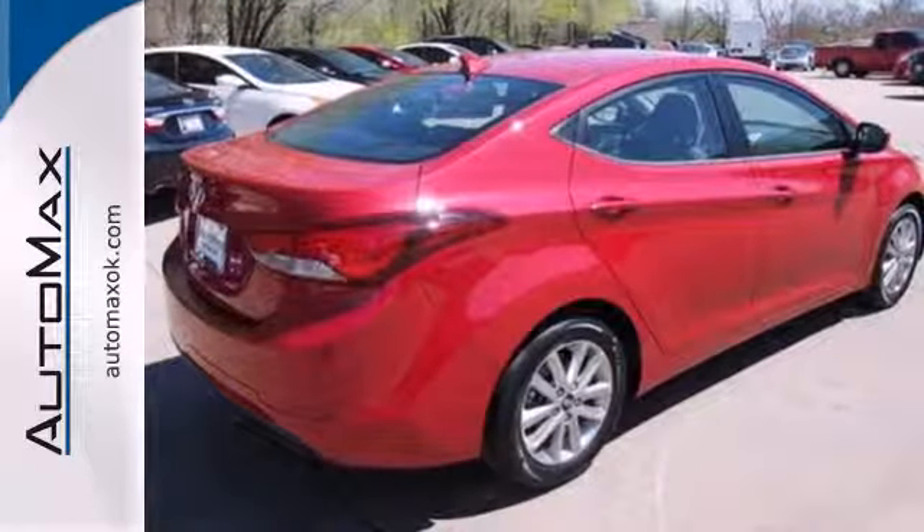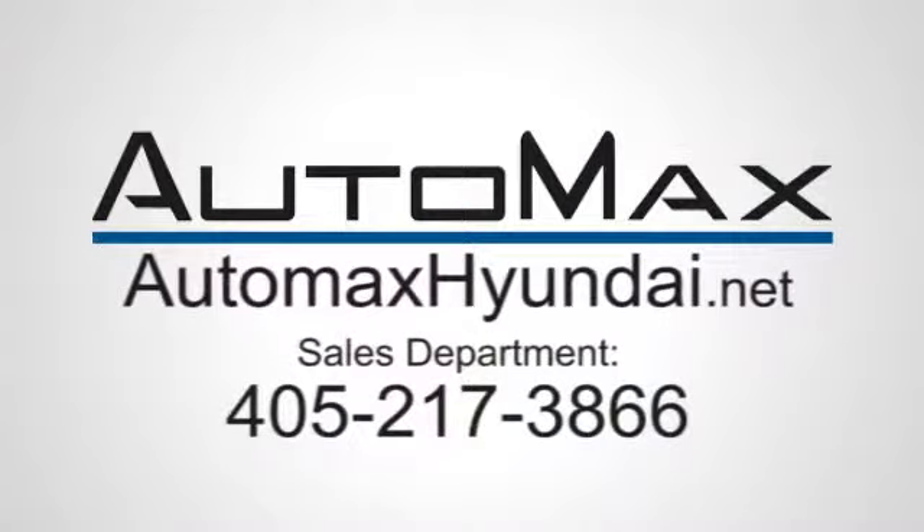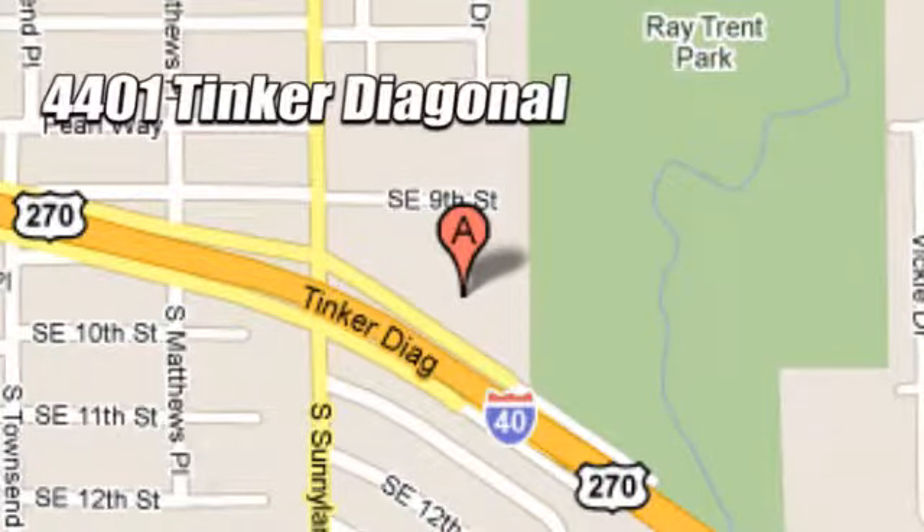Turn heads in this Elantra today. Cruise in for a test drive. We work hard to serve our customers and to cultivate long-lasting relationships. Visit AutoMax Hyundai Dell City today at 4401 Tinker Diagonal in Dell City, Oklahoma.